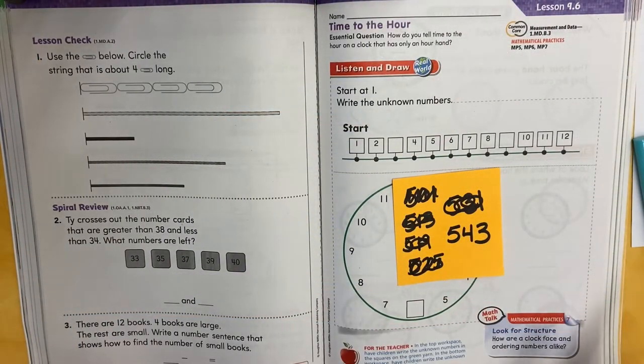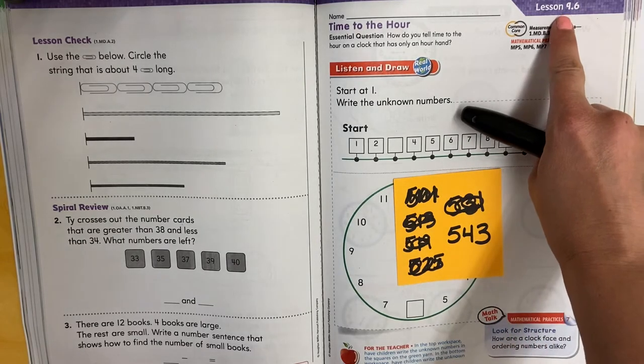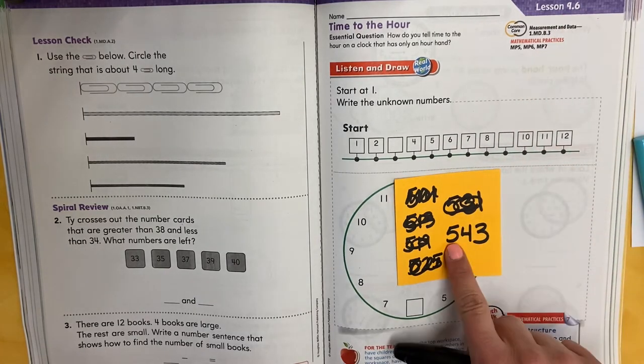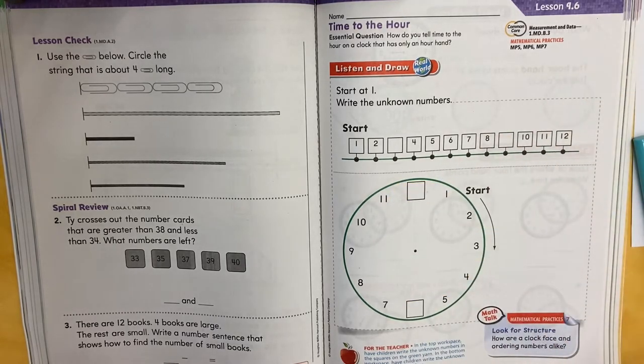Hello, my first graders. Today we're working on page 543 in our math book — that's lesson 9.6. So we've been talking about measurement, right? We've been using paper clips to measure. We've used blocks. We've used objects that we have at home. Today we're going to talk about measuring time. Remember, time is measurement — we're measuring how long has gone by.